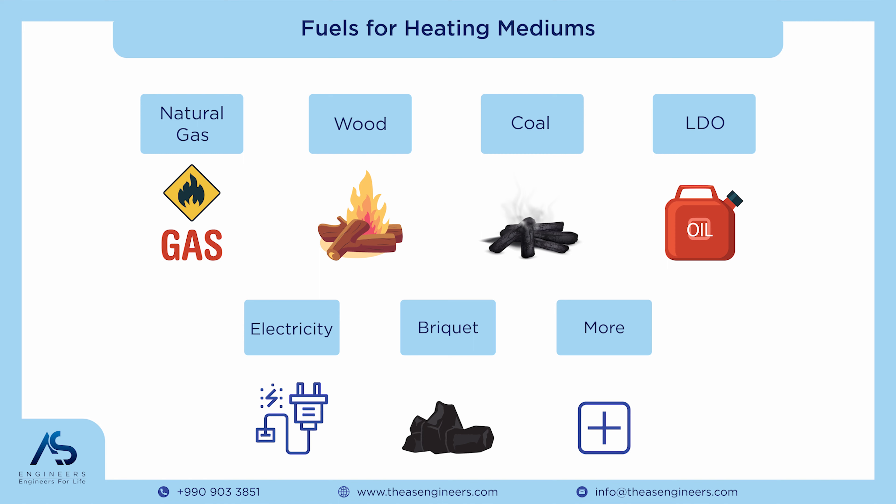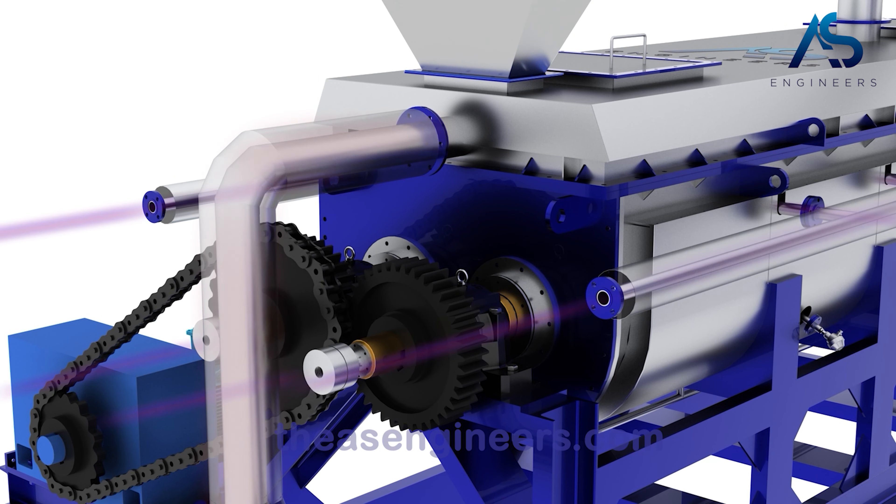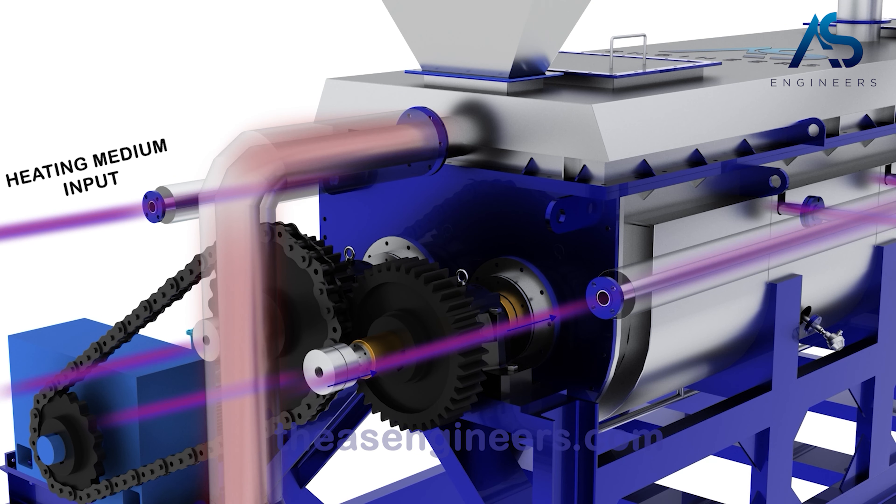Now, let's dive into the fuels used for these heating mediums. You have a range of options, such as natural gas, wood, LDO (light diesel oil), coal, electricity, and briquettes, among others. Choosing the right fuel is essential for optimal performance and cost-effectiveness.